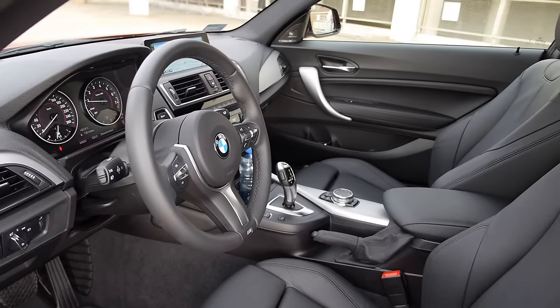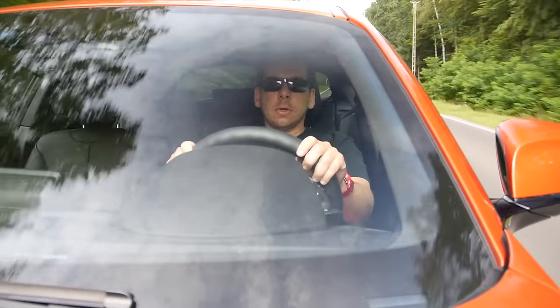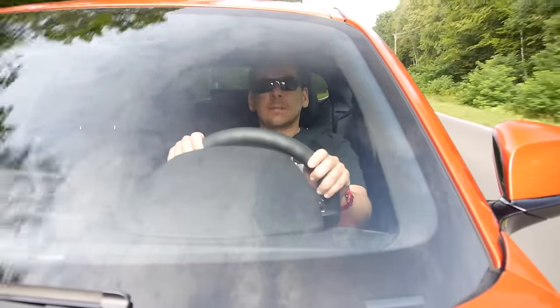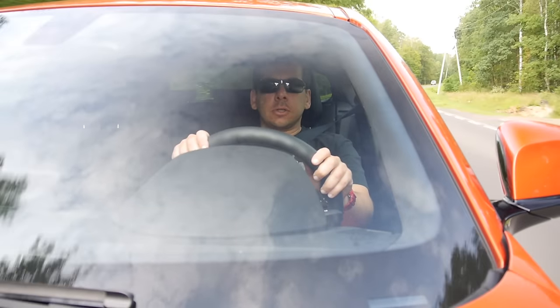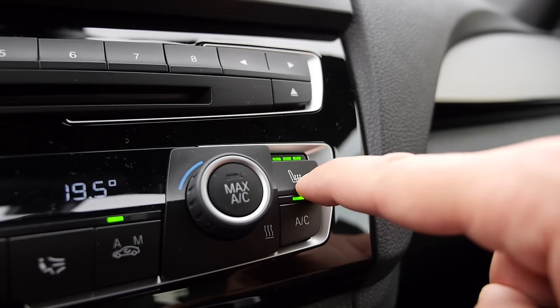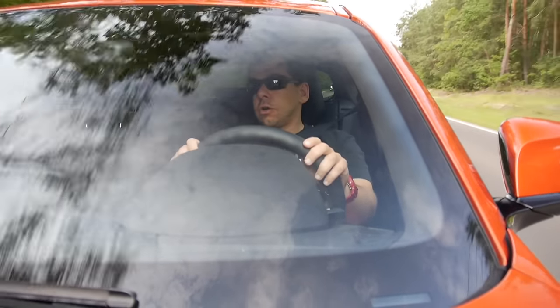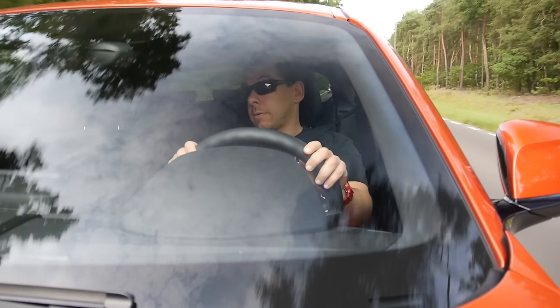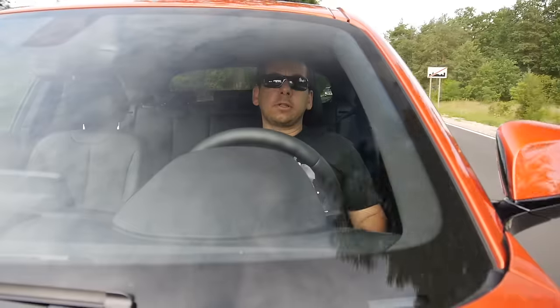Seats are comfortable; in this example they're adjusted manually, but charging €400 for lumbar support adjustment is robbery in broad daylight, just like many other options in this car. This test example costs over €40,000. A similarly equipped Golf 1.4 TSI DSG 150 horsepower will cost about 30% less — my neighbours can look down at me, but at least I've got €12,000 in my pocket.